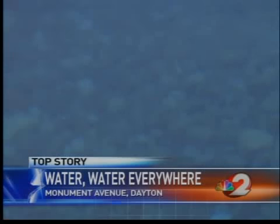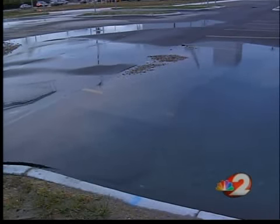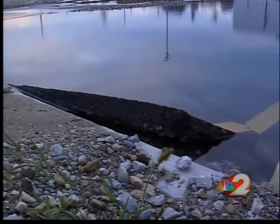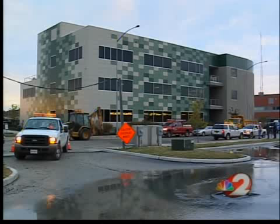Crews were up to their necks in work trying to drain away the waist-deep water in the hole where the break happened so repairs could be made. At one point, about a foot of water covered Monument Avenue — that's why police shut it down for about two and a half hours. Eventually, the water main was shut off and most of that water drained away.